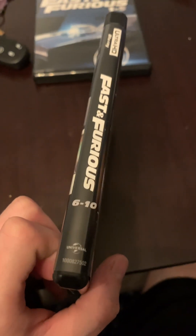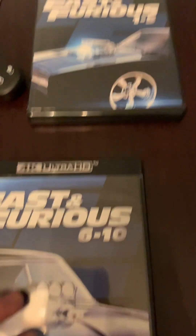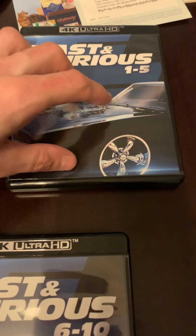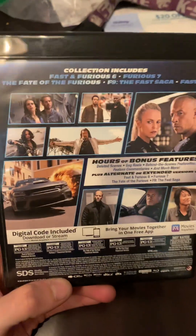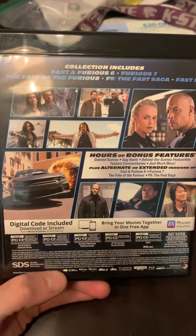Then we have Fast and Furious 6 through 10. The cover still features the same design — two different colors actually. One side shows Dominic Toretto's charger and the front of the charger, which is pretty cool. And then we have Fast and the Furious 6 through 10. This is the back of it.